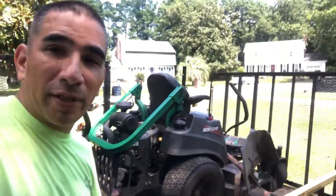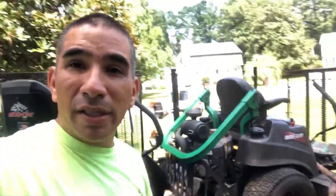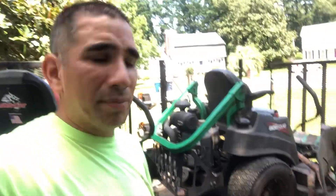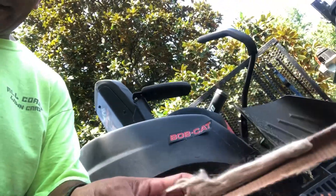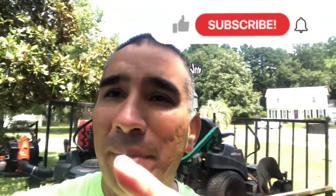Cargo strap — and these are some old cargo straps right here and they don't work. See how worn out they get because of the sun and everything? That's about to rip. I just have it right there just in case I gotta tie something else to the trailer. Hey, thanks for watching. God bless, see you on the next video. Hydrate, bye.